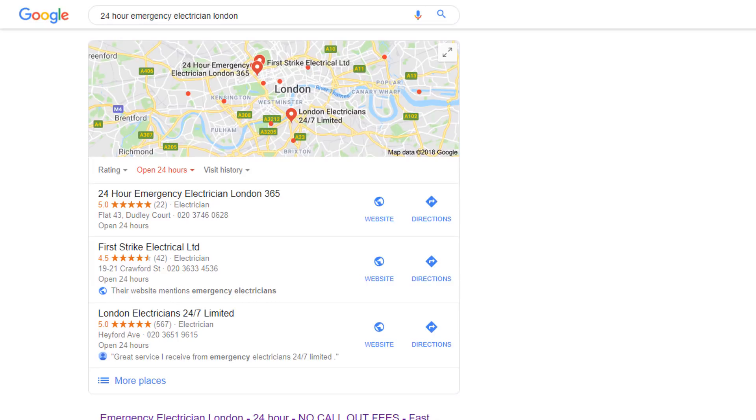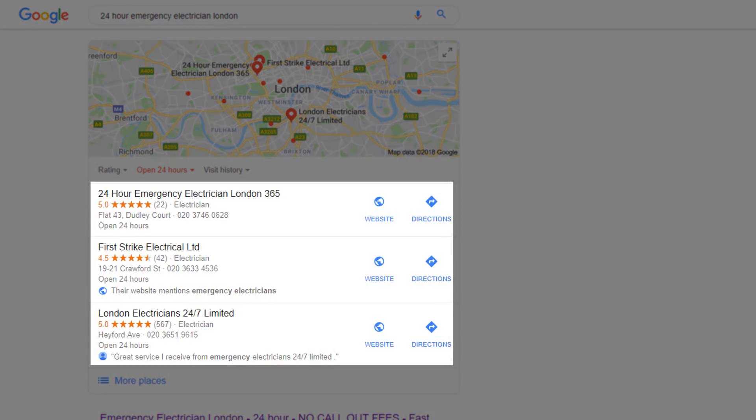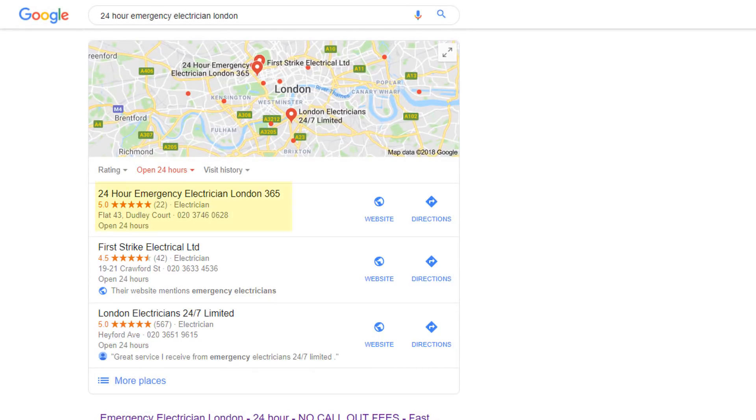According to Google, those three businesses listed in a map pack are the most relevant results for that keyword. The very first listing looks highly suspicious as it includes a lot of information within its own name, such as '24 hour emergency London 365', and I'm very doubtful this is the actual name of the business.